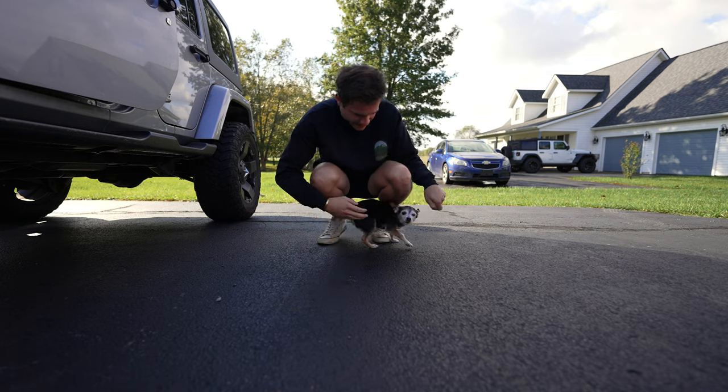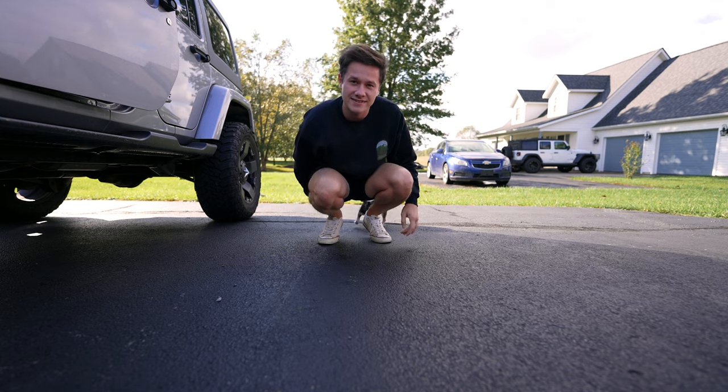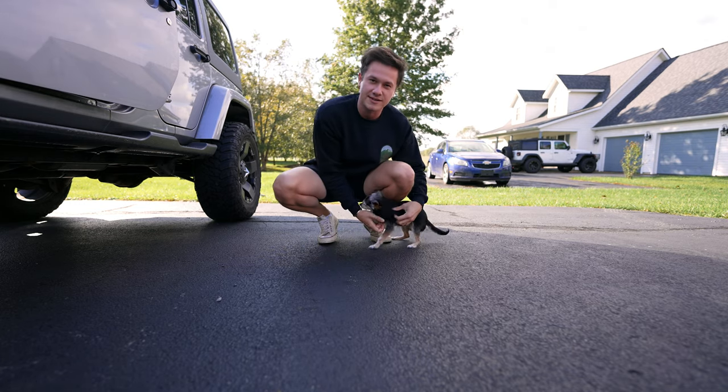Eva! Hi, Eva. We're here to pick up my parents. This is their tiny dog, Eva. She's like a little squirrel.